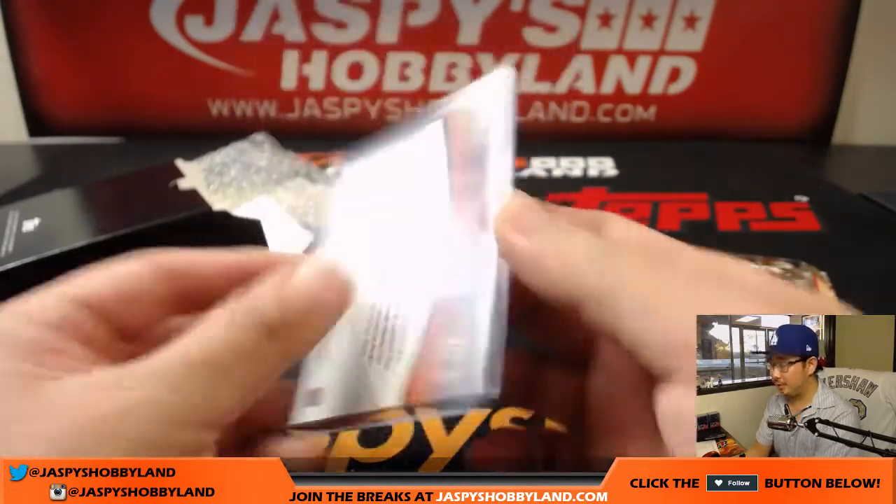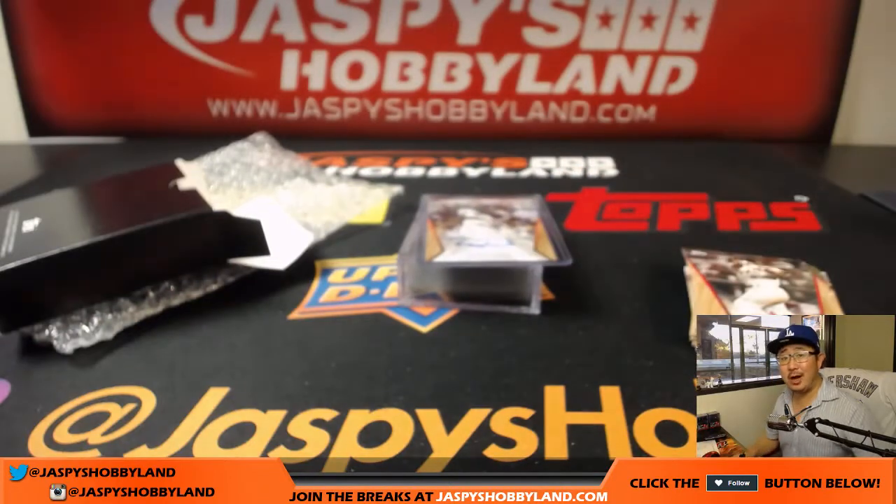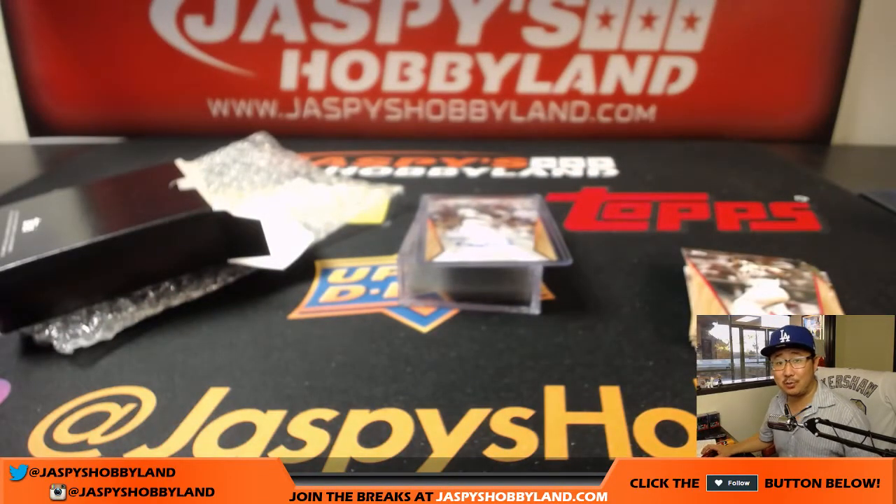Thanks very much. Joe for jaspyshobbyland.com. Let's do more Topps On Demand baseball. We'll see you for the next one. Bye-bye.